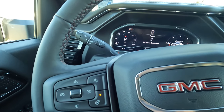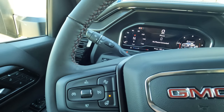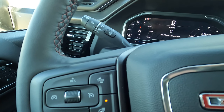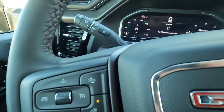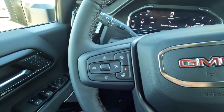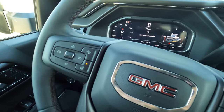Today it's cold outside — low forties here in northwest Louisiana. So I have the heated steering wheel on. That is a nice feature to take advantage of on a cold day.